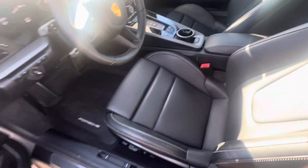Let's take a little peek at the back seats. She looks great — I don't see any wear back there. She looks awesome.